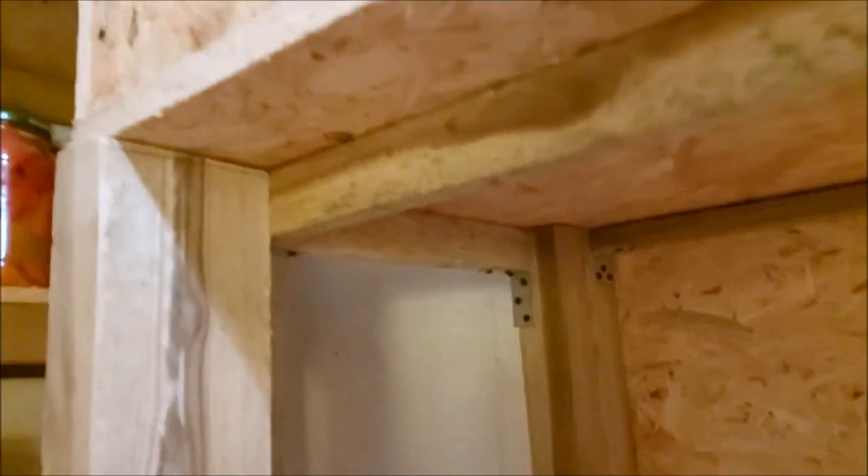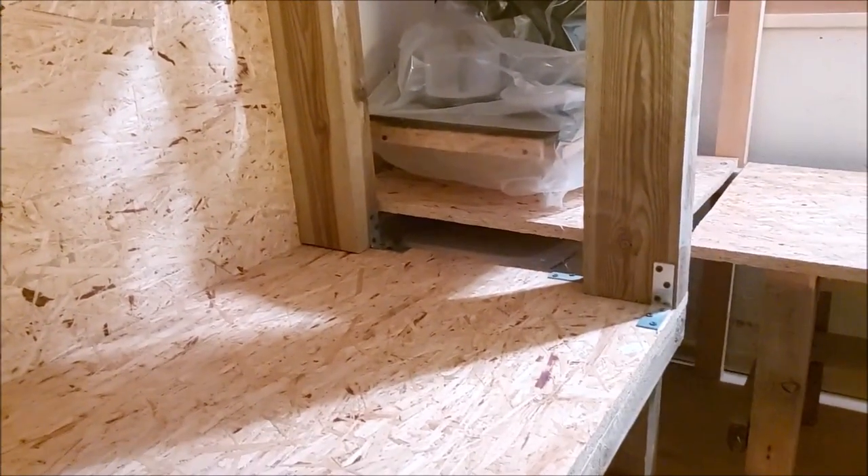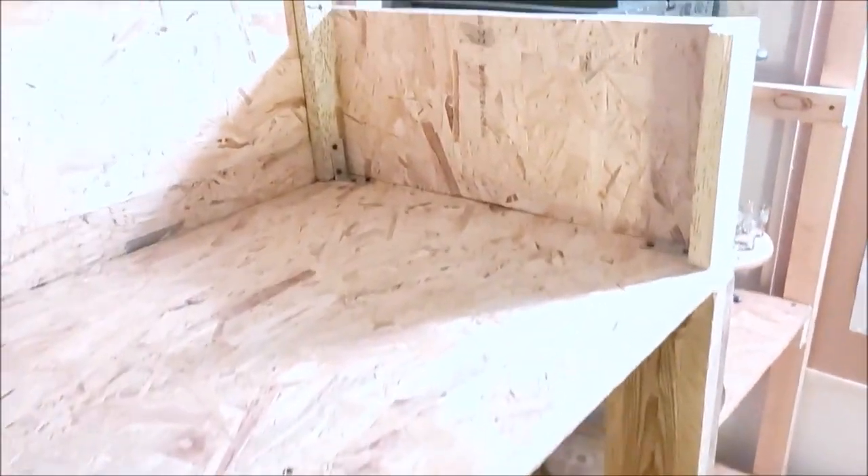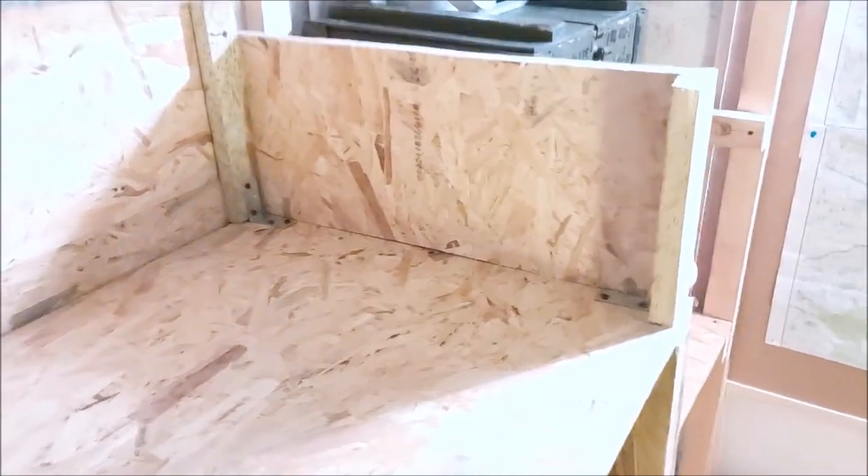To jest łóżko piętrowe. Jako nogi łóżka użyłem krawędziaka 12x6 cm, jako stelaż – łaty 2,5x5 cm. Stelaż został dokręcony do bocznej płyty OSB, dzięki temu całość jest naprawdę sztywna. Niestety wszystko musiałem ciąć ręcznie piłą, ale na szczęście mogłem użyć chociaż krętarki.